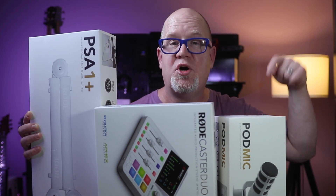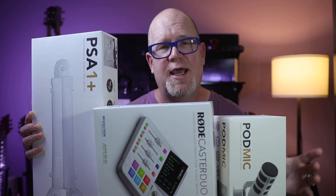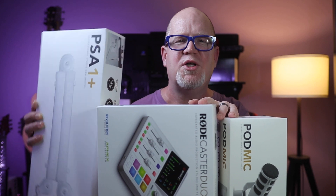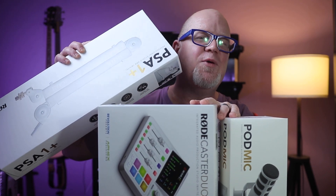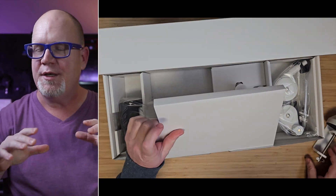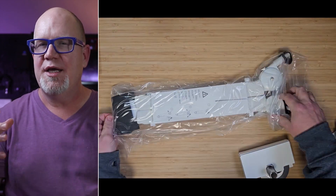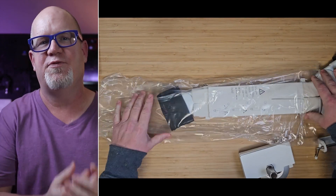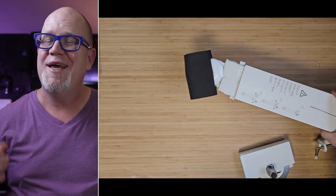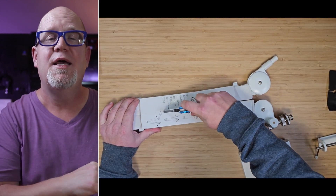By the way, affiliate links are down below — a great way to support the channel if you're interested. Let's start off with the small stuff. First up is the Rode PSA1+ White Edition, and whenever someone asks me which boom arm to buy, I always recommend this one. Yes, it is more expensive than the no-name stuff off Amazon, but these are consistent performers that don't get super loud and loose over time, which is a big deal.